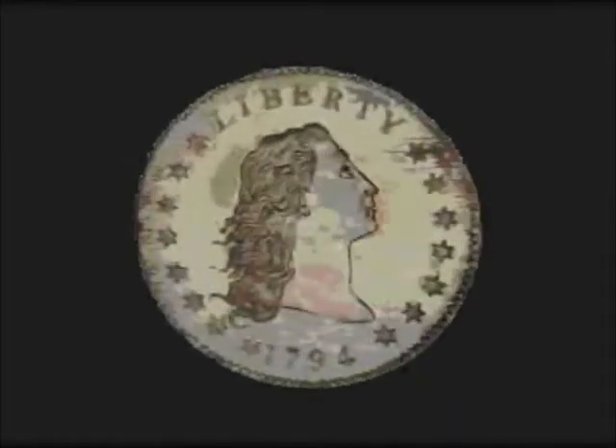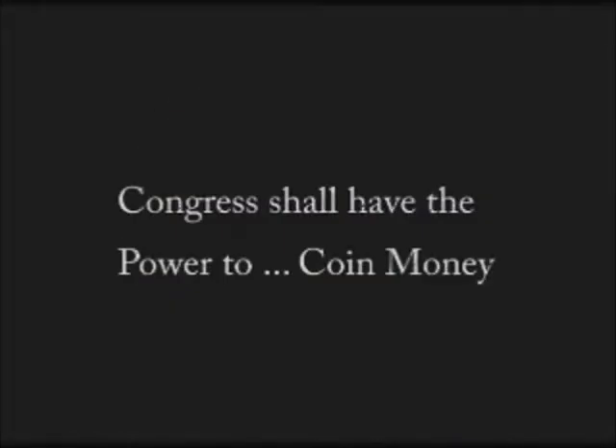On April 2nd, 1792, the Coinage Act was passed, authorizing the United States to have its own coinage. The conditions of the early mint were primitive. Machinery was horse-powered and equipment came from blacksmith shops.